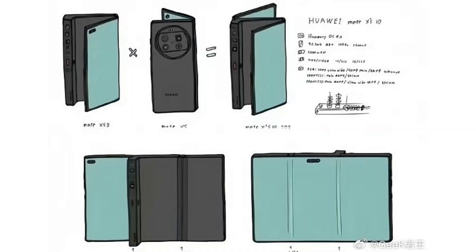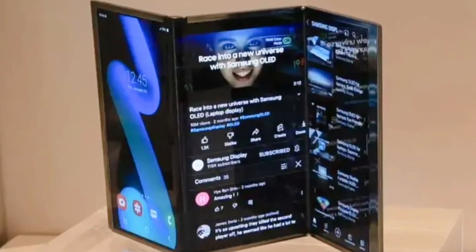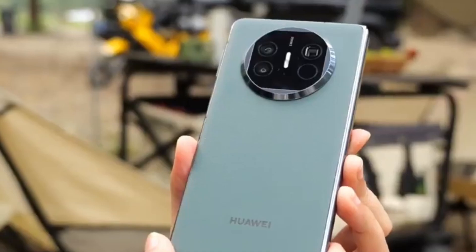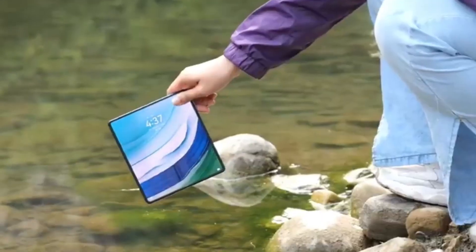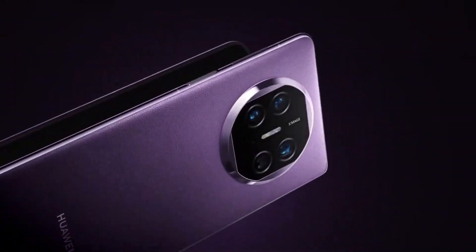Now let's break down what we see in the image. The device features three ultra-thin display panels which fold over each other beautifully. The engineering behind this is truly remarkable — it's not just a foldable phone, it's a masterpiece of modern technology. The way these panels overlap creates a clean and sophisticated look, something that sets this device apart from other foldable phones on the market. The next big highlight is the rear camera bump.